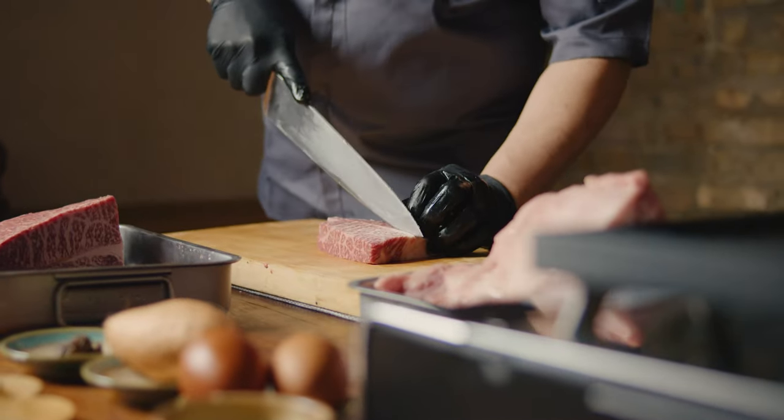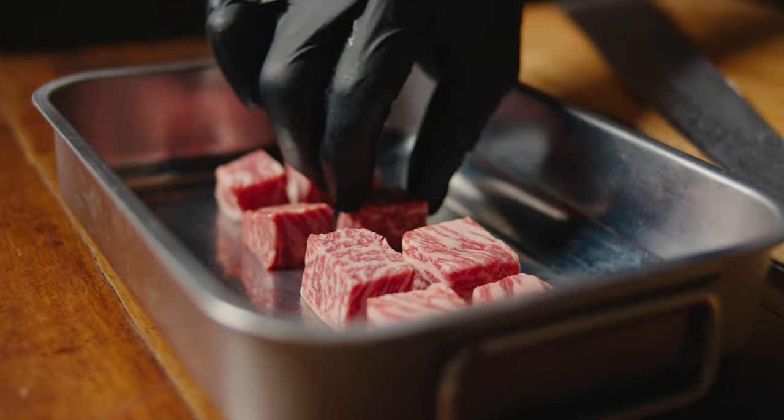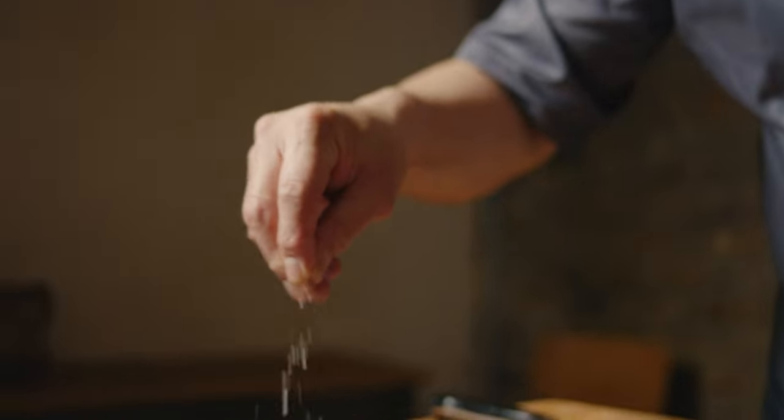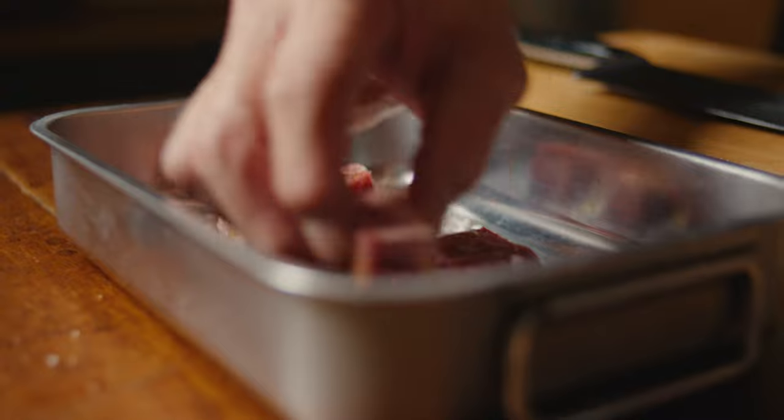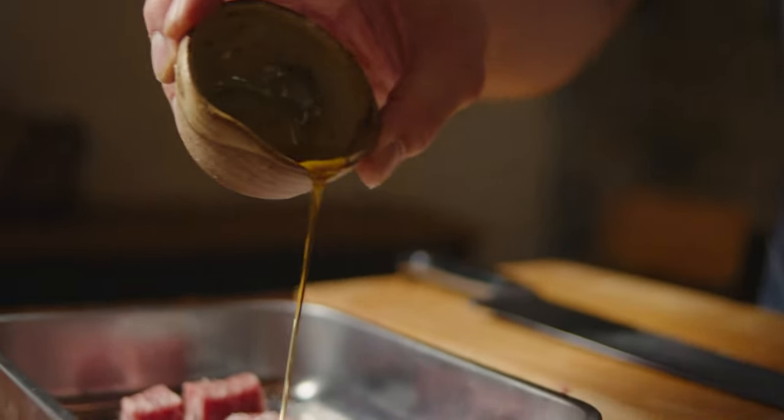This cut is very interesting — it's outside rump. It's really nice, quite juicy and tender, but it's not like a sirloin. It's quite challenging, but it has a very unique flavor, which is very good for foreigners like European people.